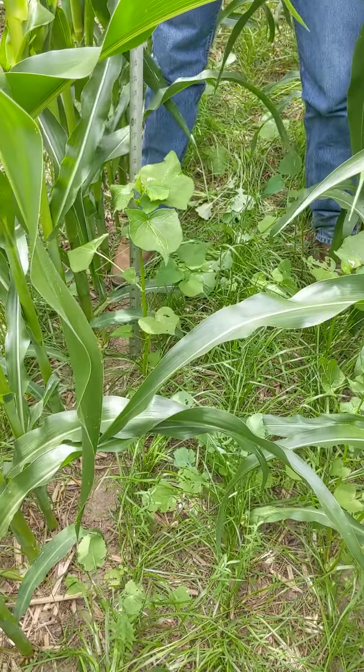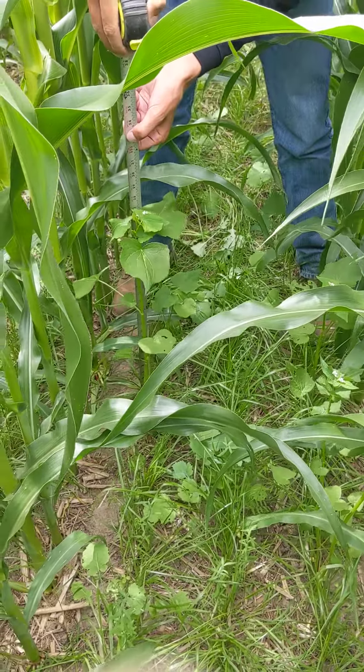I'm going to measure this tall one right here at about 28 inches tall.